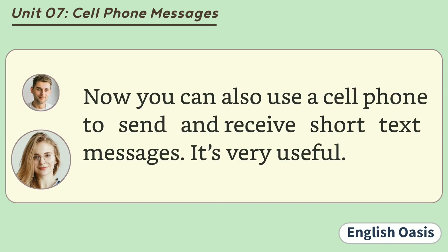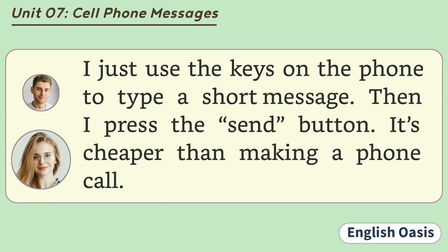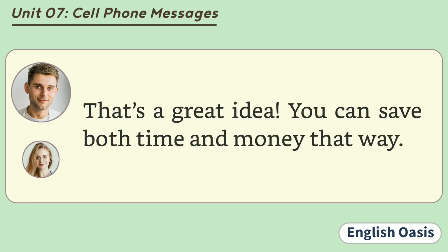Now you can also use a cell phone to send and receive short text messages. It's very useful. How do you send a message that way? I just use the keys on the phone to type a short message. Then I press the send button. It's cheaper than making a phone call. That's a great idea. You can save both time and money that way.